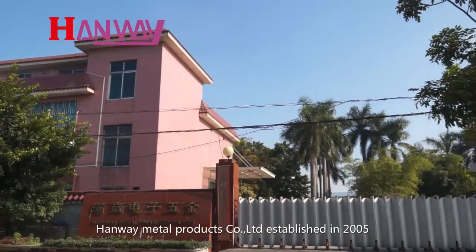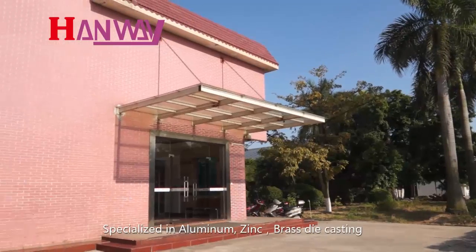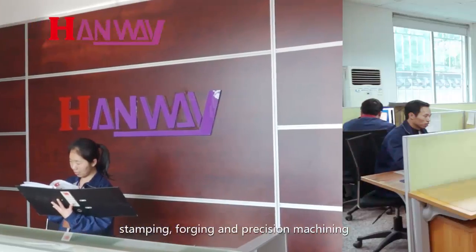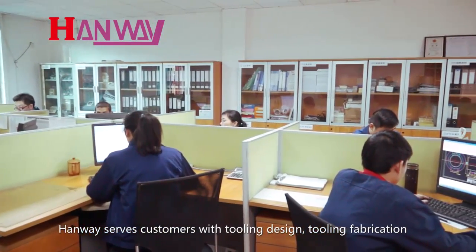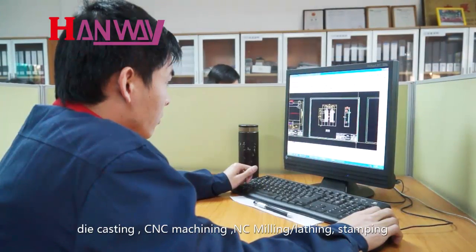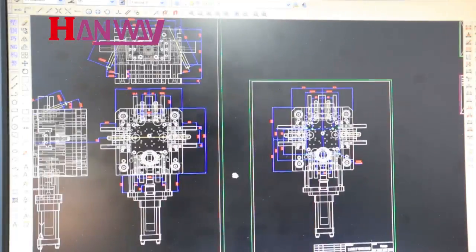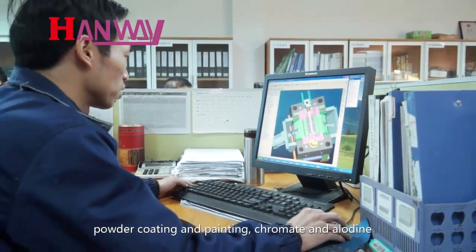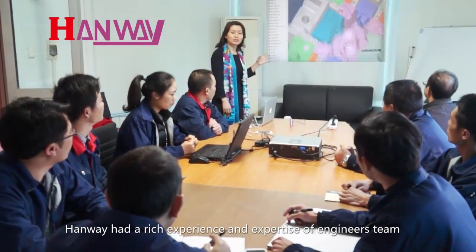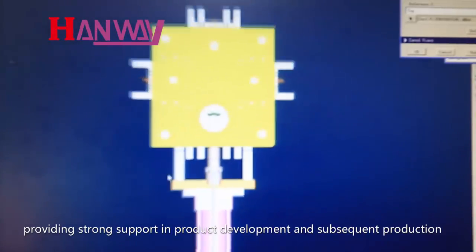HANWE Metal Products Company Limited, established in 2005, used to be HANWE Metal Products Plant, specialized in aluminum, zinc, and brass. HANWE serves customers with tooling design, tooling fabrication, die casting, CNC machining, NC milling and lathing, stamping, and surface treatment including shot and sandblasting, powder coating, painting, chromate, and alodine. HANWE has a rich experience and expertise engineering team providing strong support in product development and subsequent production.